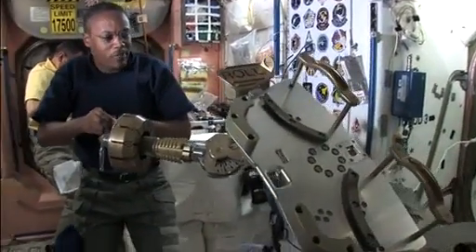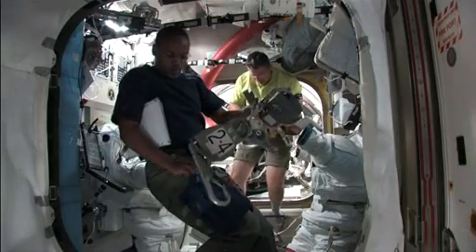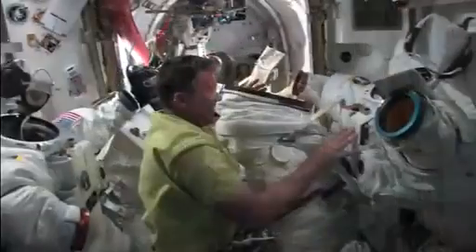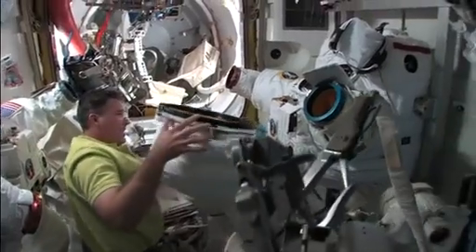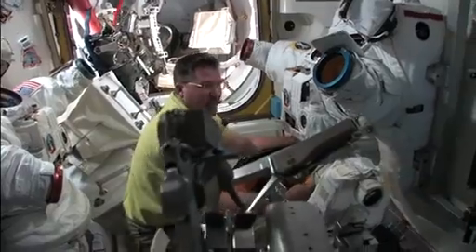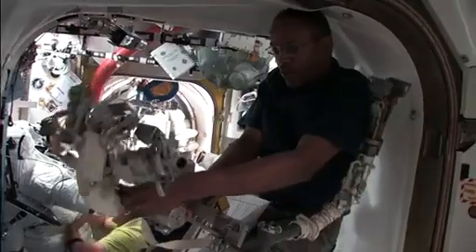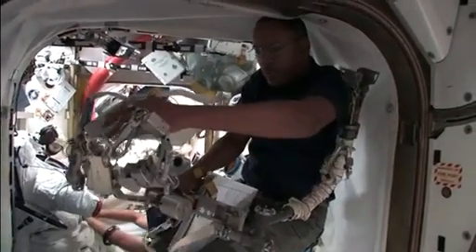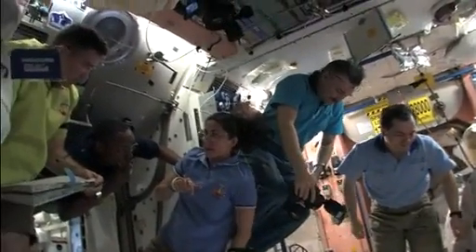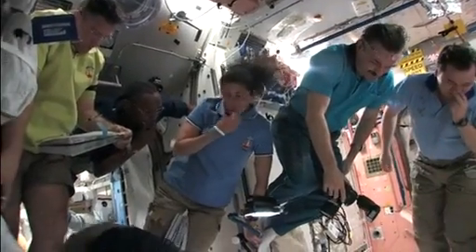Much of the rest of the time today was spent in preparation for the second spacewalk of the flight, which begins on Wednesday morning. Spacewalkers Steve Bowen and Al Drew will be headed out the door to conduct a wide variety of tasks, including venting any remaining ammonia from a failed space station pump module. They'll be installing cameras on the Dexter robotics module and installing covers on a number of cameras to keep them from having vehicle thruster plume eroding their lenses, wrapping up flight day six onboard the International Space Station.